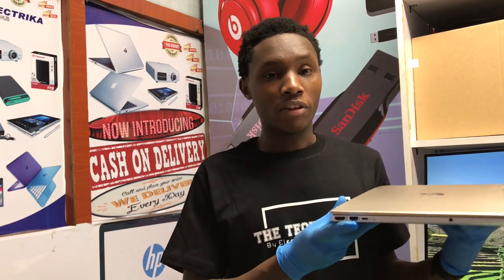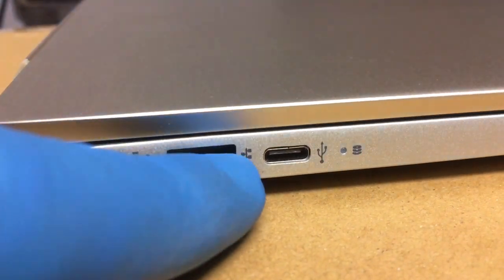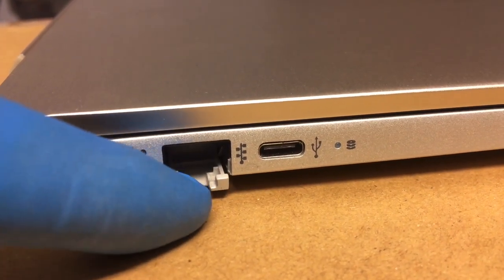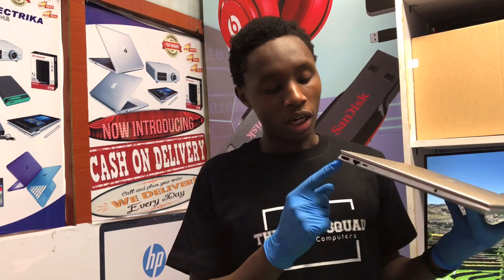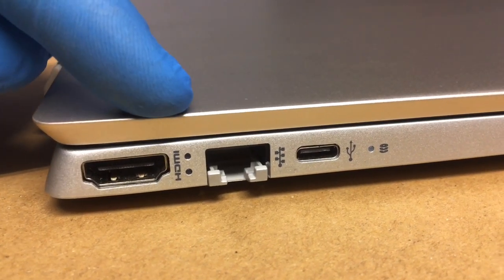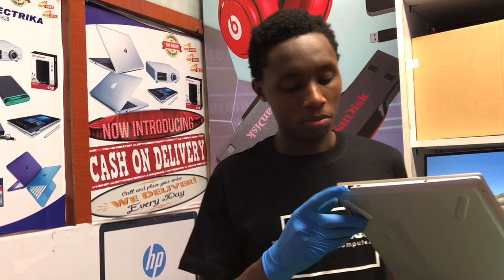They have also maintained the Ethernet port for data transfer and internet connectivity — useful if you're in an office setup without a wireless connection. Again, they have maintained the HDMI port, which is very important. If you are gaming or doing design work, you need to project your work on a bigger screen for a better gaming experience or a clearer view of whatever you're designing. So for that, HP have really tried.